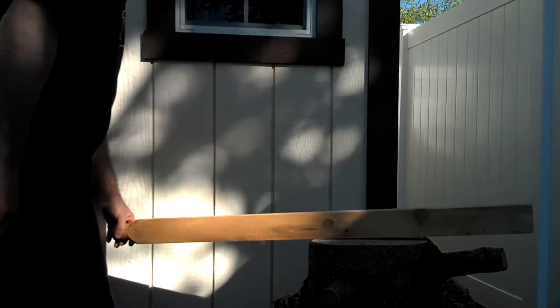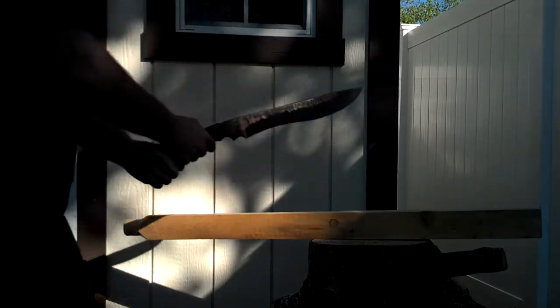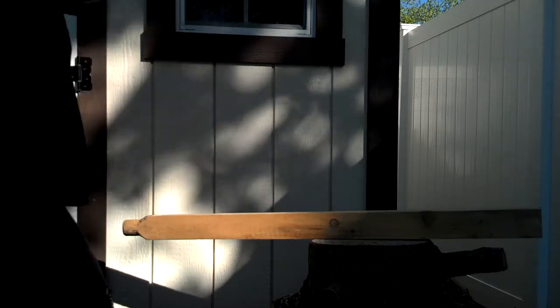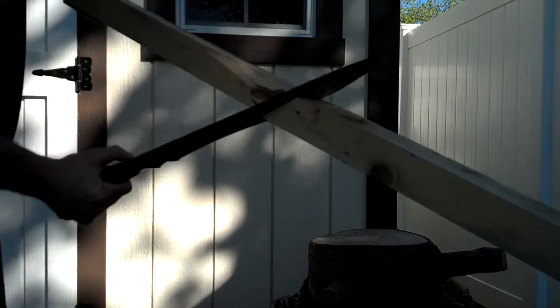So let's do another chop. Two-handed this time. Let's see how I do. Alright, here we go. That was a pretty good cut.